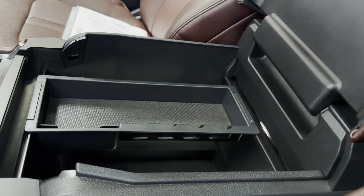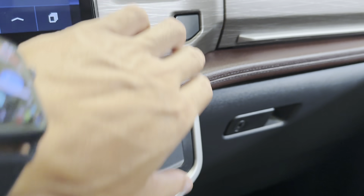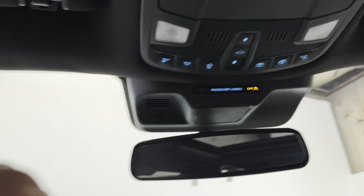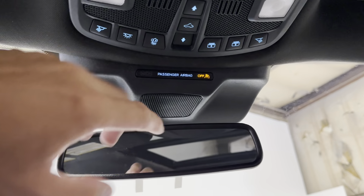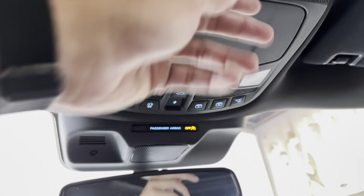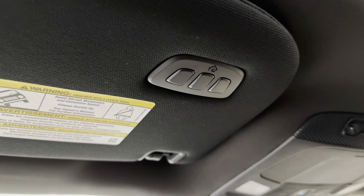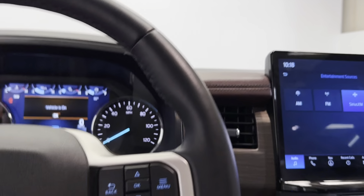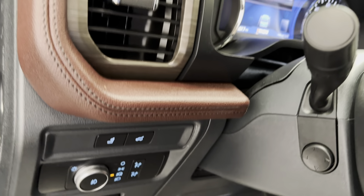Of course you have a little key holder that slides back and forth, more charging ports, another glove box, and your big one down there. Up above you have your sunroof controls, sunshade controls, interior light controls, a sunglasses holder, and the three-button HomeLink garage setup. Let's go ahead and hop in the back to take a look at the second and third rows.